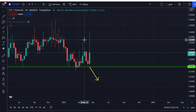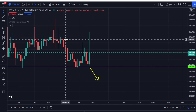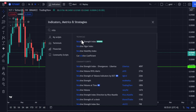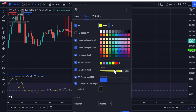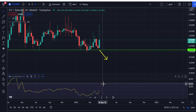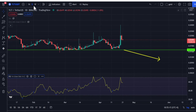Looking at the weekly chart, you can see this strong pump from 0.236 to fill the imbalance at 3.6 cent. If you look at an indicator such as the Relative Strength Index, we can see that it's still not in overbought territory.